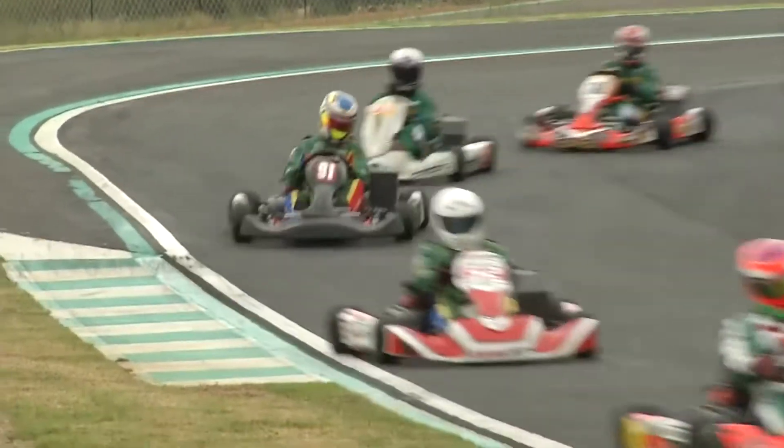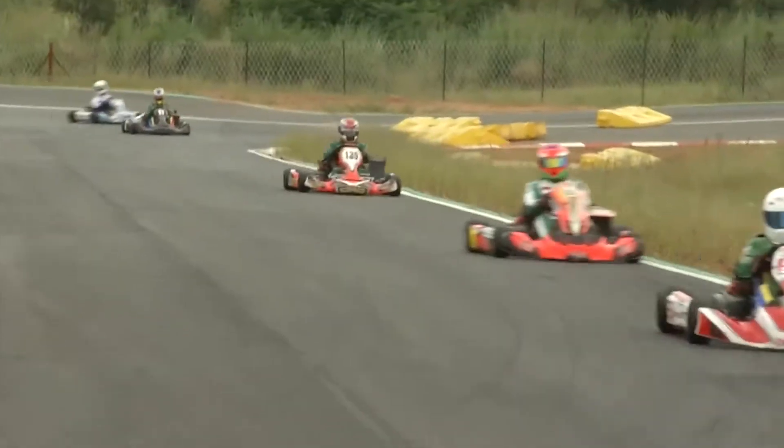Awesome track. Drove it a bit in the wet this morning — I've never felt so much grip in the rain. Nice because there's not so much rubber, but in the dry it needs to build up a bit of rubber, so the track will constantly change.